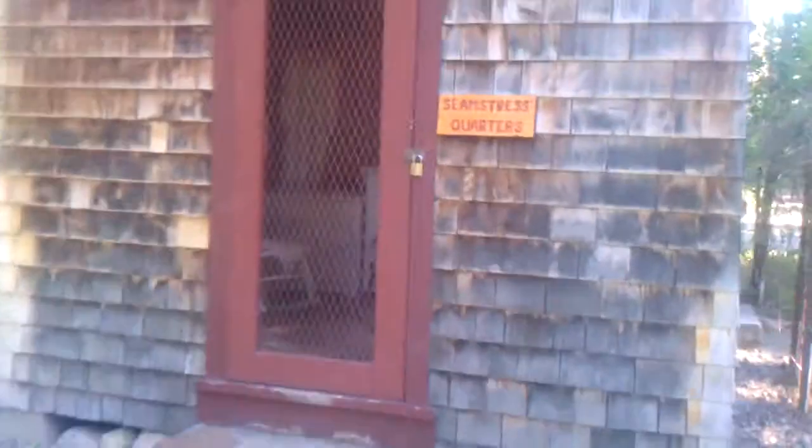Second-story windows on a teeny tiny cabin. This is a seamstress.